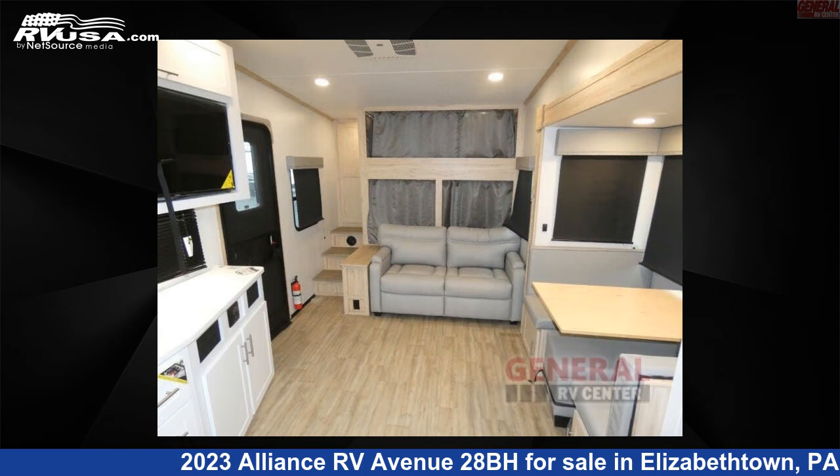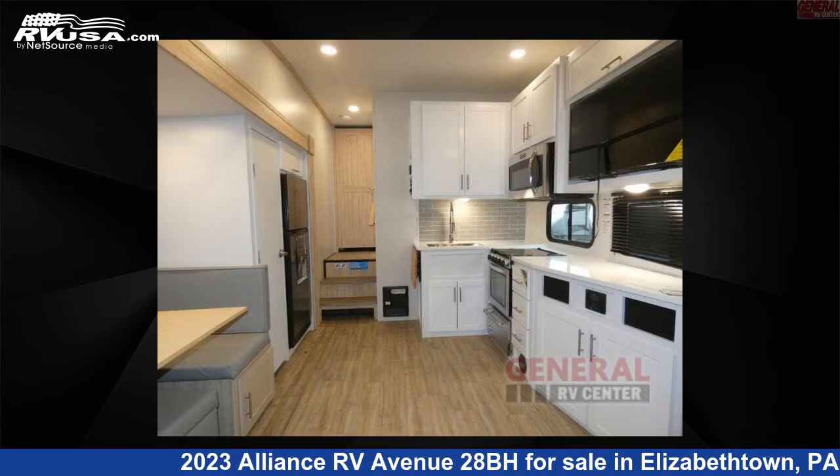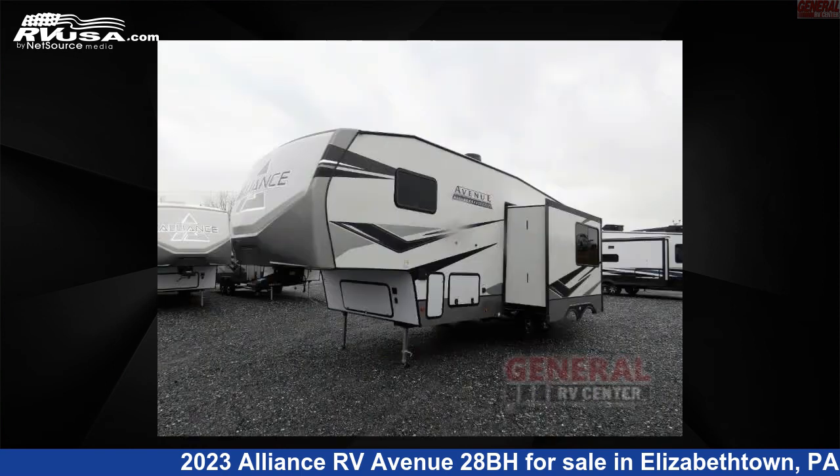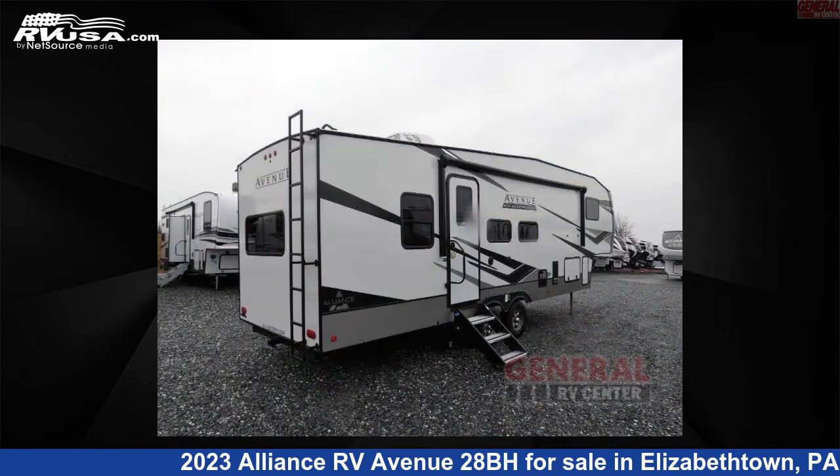This new Alliance RV is 31 feet 0 inches in length and features one slide-out, sleeps five, and 48 gallons fresh water capacity. The floor plan layout of this fifth wheel features bunkhouse, front bedroom. For more information and pricing on this unit, and to see all units available for sale by General RV Center, visit rvusa.com.